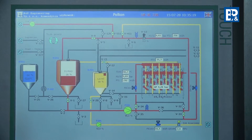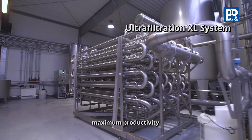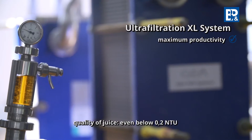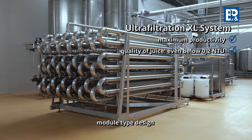The advantages of the XL ultrafiltration system include a maximum productivity and a very good quality of the juice, even below 0.2 NTU, and a modular type design which enables customization.